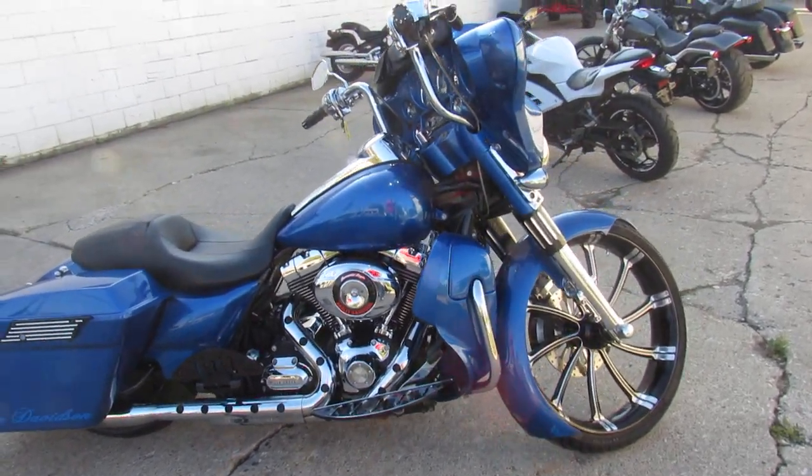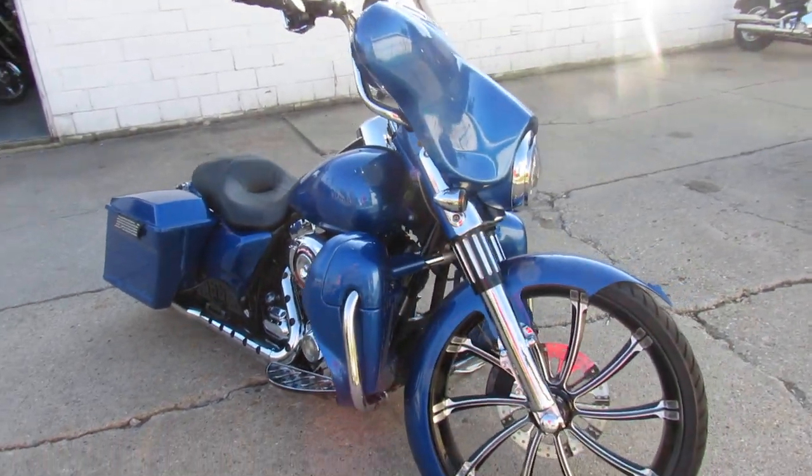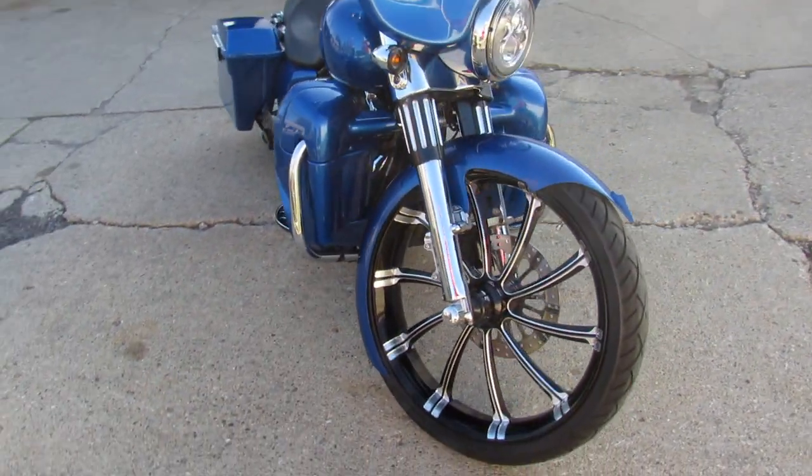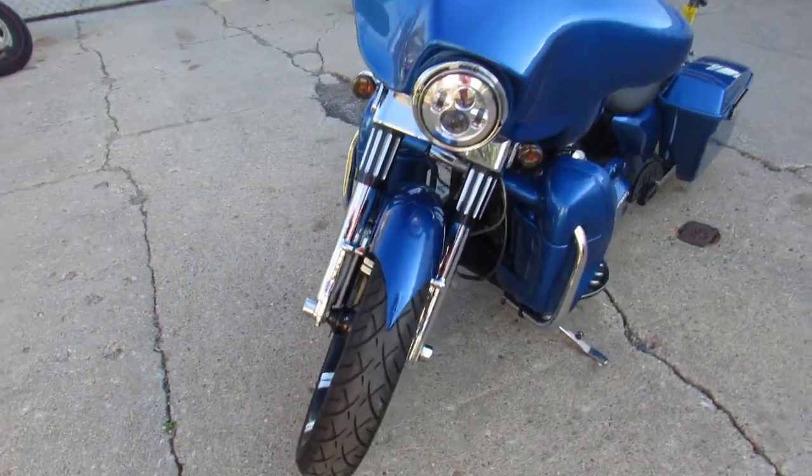Hey guys, it's ApprovalPowerSports.com here doing some videos on the used Harley-Davidsons. We have over 300 used Harleys in stock. This one here is a real special one — a nice custom bike. It's a 2009 Street Glide.